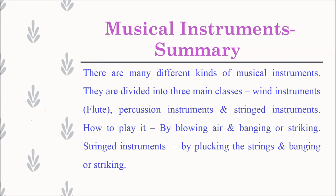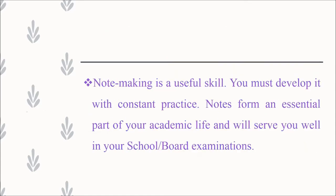So students, this is how you have to write the summary. As a whole, note making is a useful skill that you must develop with constant practice. Notes form an essential part of your academic life and will serve you well in your school or board examinations. I have enclosed the class book instructions in the PDF — kindly refer to it. We have now reached the end of this session. Thank you.